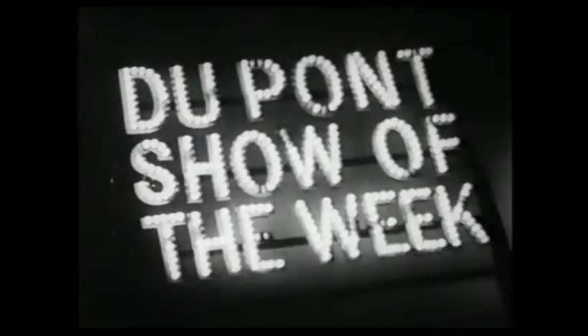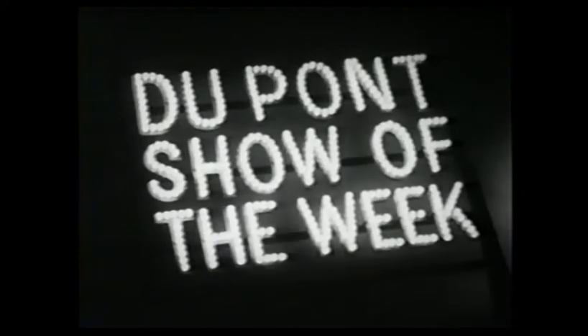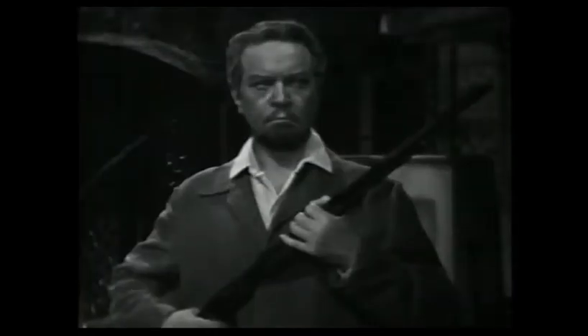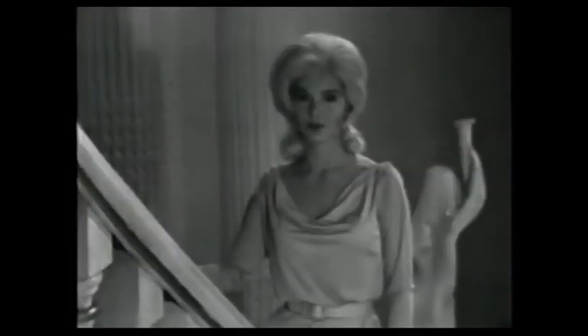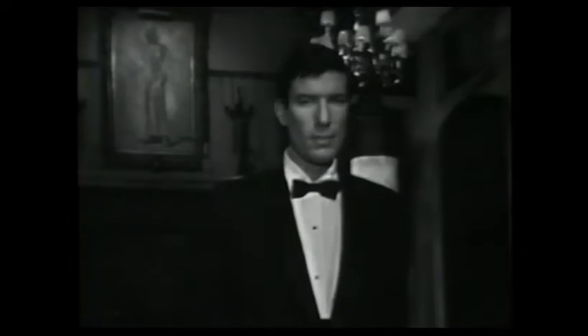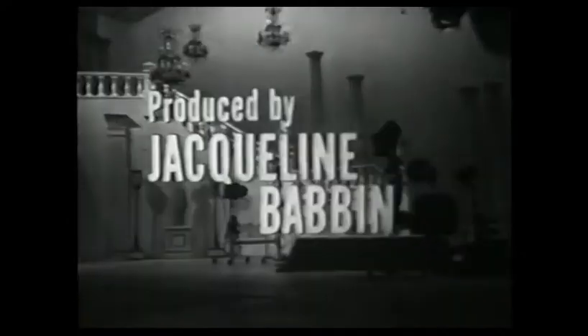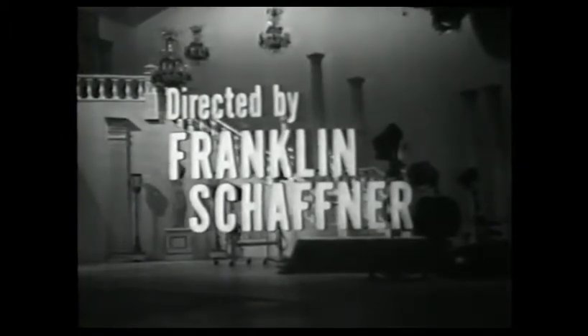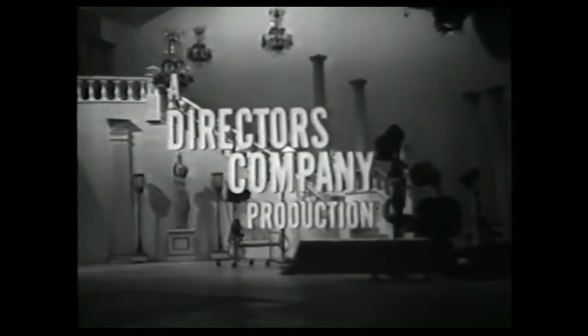And now, the DuPont Show of the Week. Tonight, 'The Legend of Lila Claire' by Robin Tong, starring Alfred Drake, Michael Tolan, Sorrel Book, produced by Jacqueline Bevin, executive producer and director Franklin Shaffner, a Director's Company production.